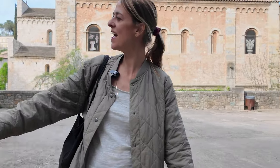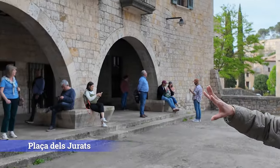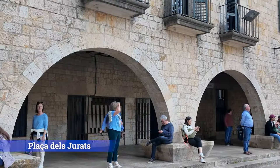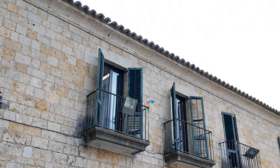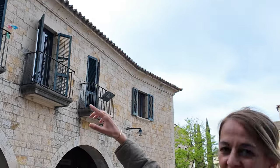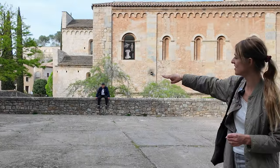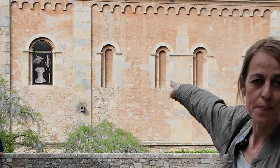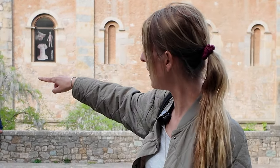We are standing on Jury Square, Plaza del Jurado. This background also appeared in Game of Thrones — there was a theatre and this was the background for it. Right now up there we have the Modern School of Music. And just over there there is a bridge that connects to St. Peter's Monastery, St. Pere del Galligan Monastery. On that bridge, also scenes from Game of Thrones were filmed.